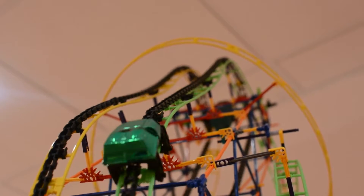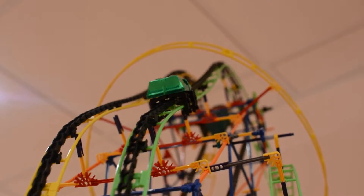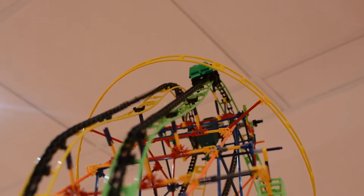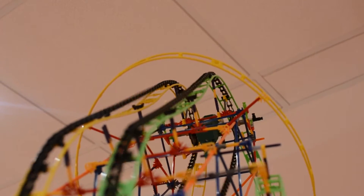Although friction from the track and air resistance eventually takes away all of the stored potential energy, this is why roller coaster cars don't need motors, as there is enough energy to complete the ride.